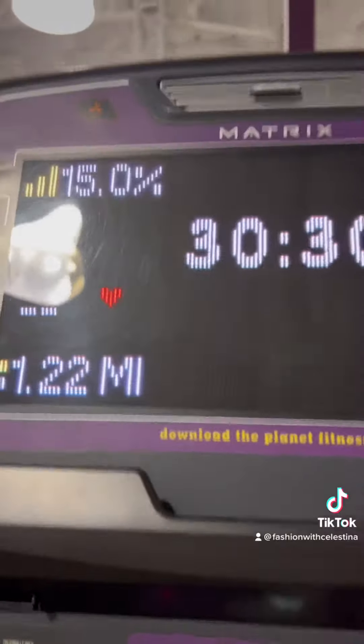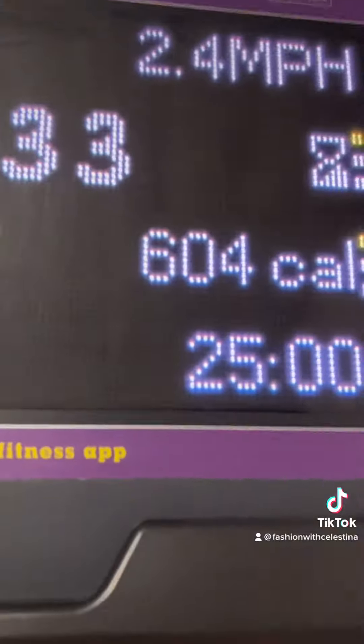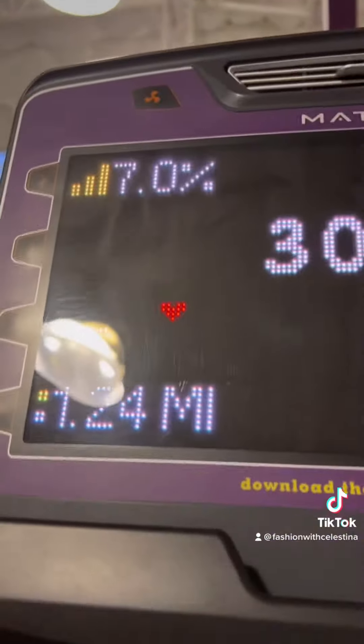The calorie count on the machines isn't always the same day to day. 2.4 speed is not fast, but when I started I couldn't do 2.4, so the first month I only did 2.0 speed at a 15% incline.